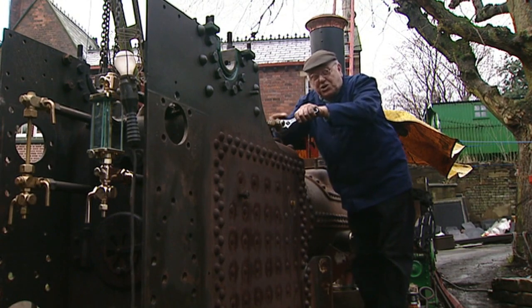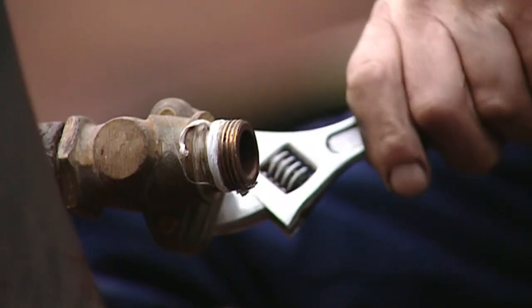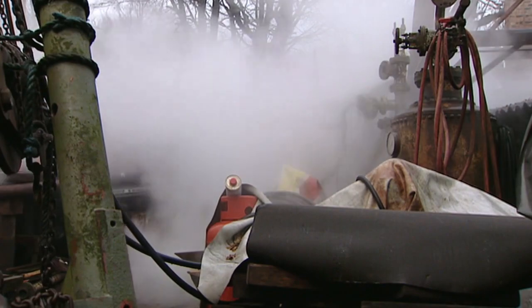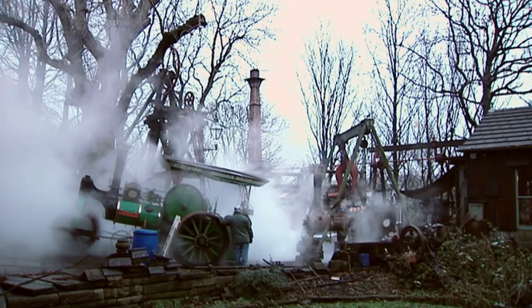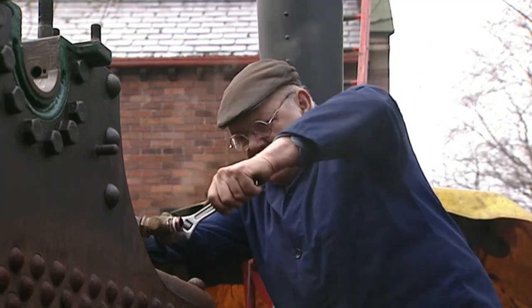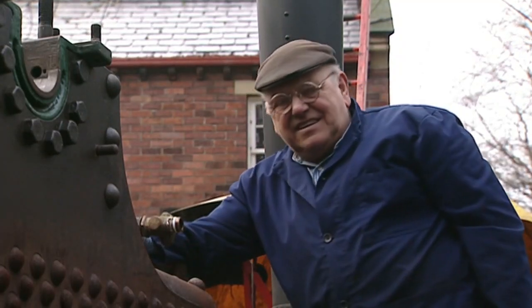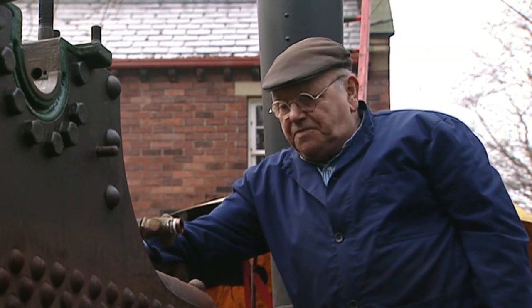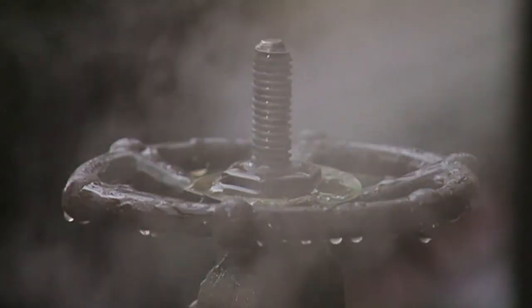This is like a demonstration of what's inside. You see all that pent-up power. Of course, we all know in the olden days there were lots and lots of boiler explosions where things went wrong.